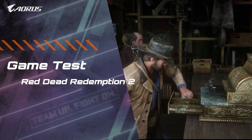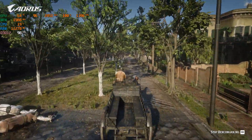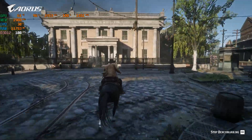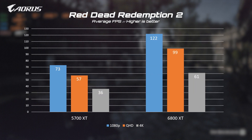The second game we tested is Red Dead Redemption 2, featuring a massive open-world and stunning visuals. Under the same benchmark mode at 1080p, the GPU clock ranges from 2440 to 2450 MHz, with the temperature hovering around 65 degrees Celsius. The average FPS exceeds 100 for the whole test.